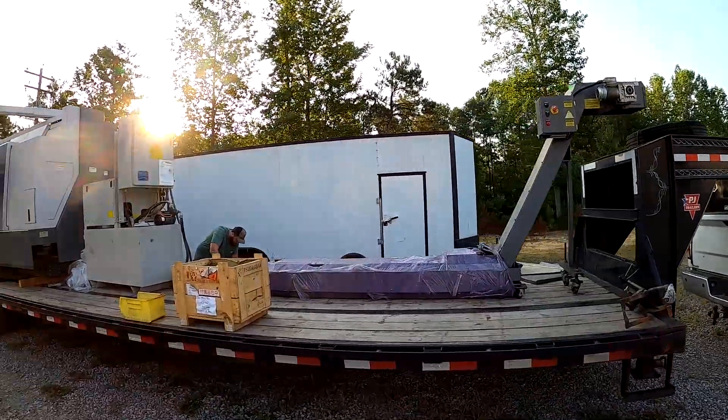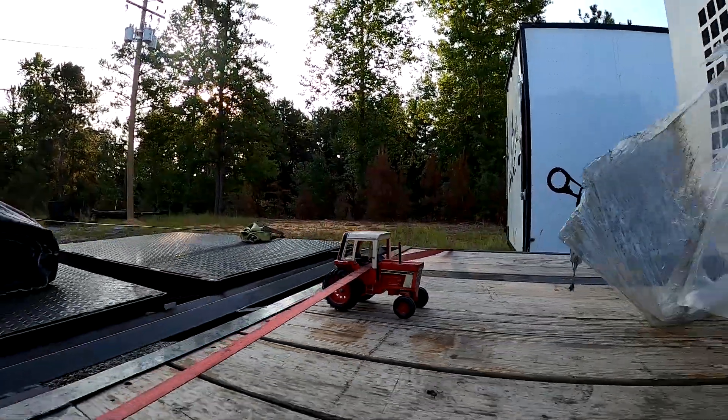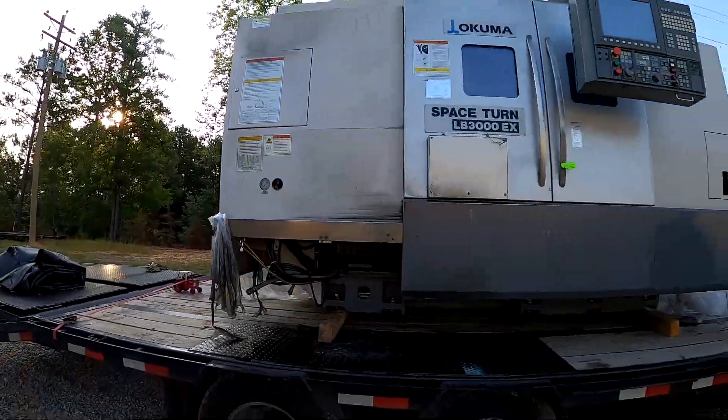But today we are getting our first major piece of equipment and it's a massive CNC lathe. This thing is huge so we had to hire a company to haul it here and get somebody with a mega forklift to put it in the shop. It's only about 30 minutes before everybody else gets here to start work for the day, so we're going to get this done fast.